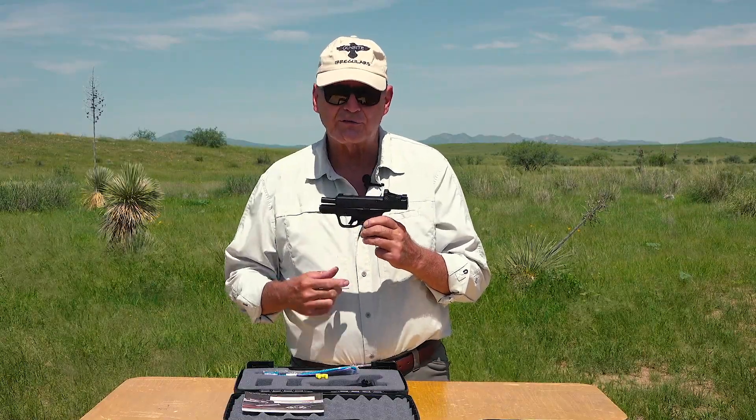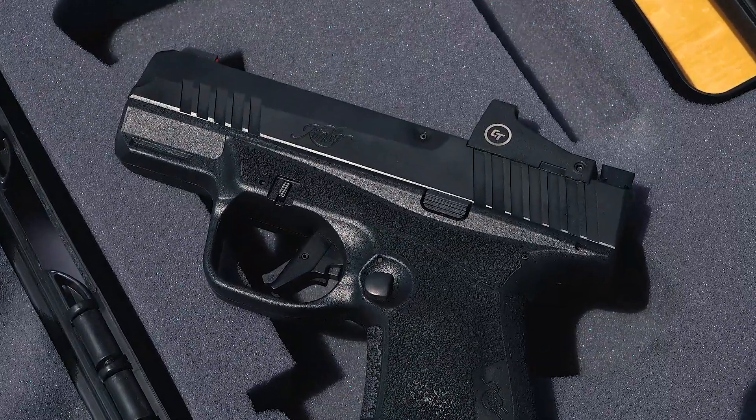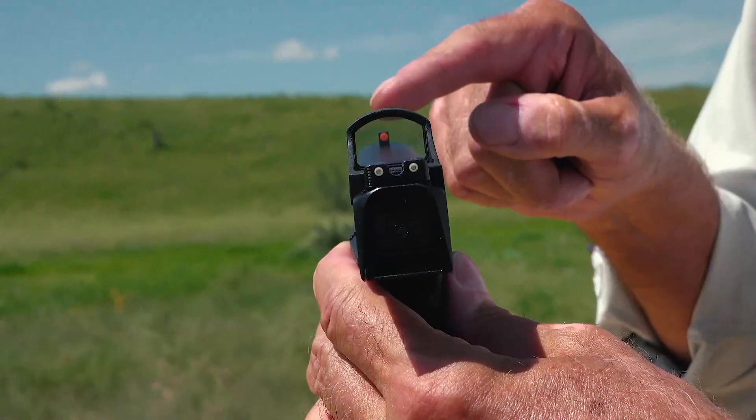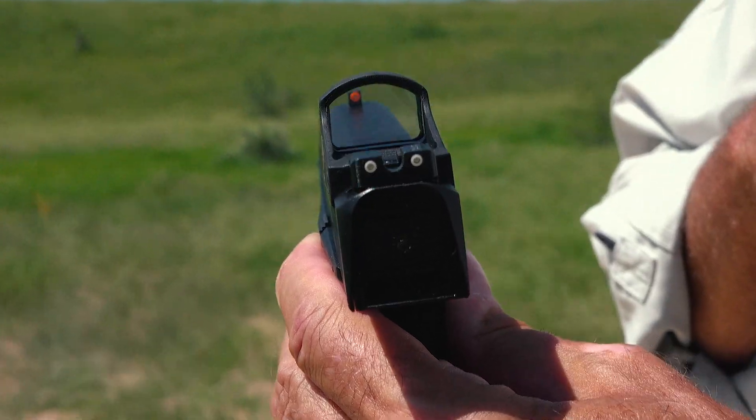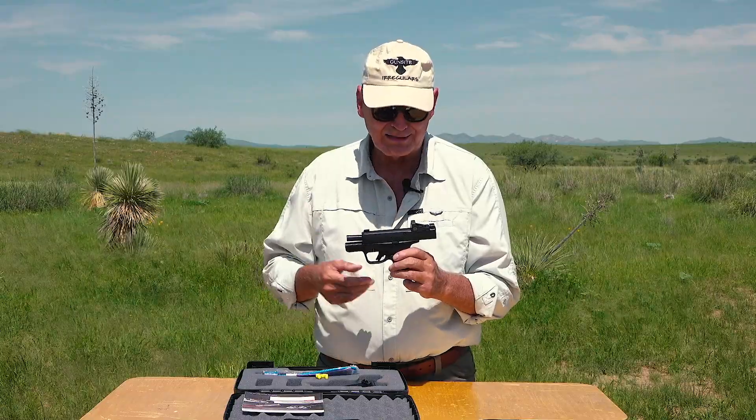The R7 has dual cocking serrations so you can operate from the front or the back, whatever your preference. There are also TruGlo sights on this — tritium night sights — so you have night-fighting capability in any kind of light condition.